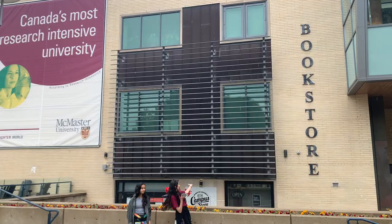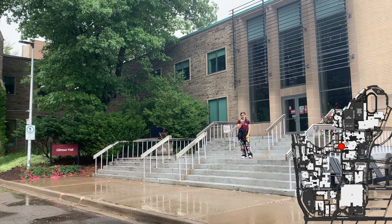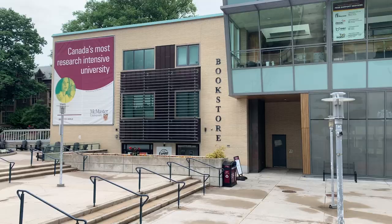Gilmore Hall is right over there. Let's go check it out. This is Gilmore Hall. It's connected to the second floor of MUSC, and you can find the Student Success Center and other resources from the Registrar's Office, such as Financial Aid, right over here.